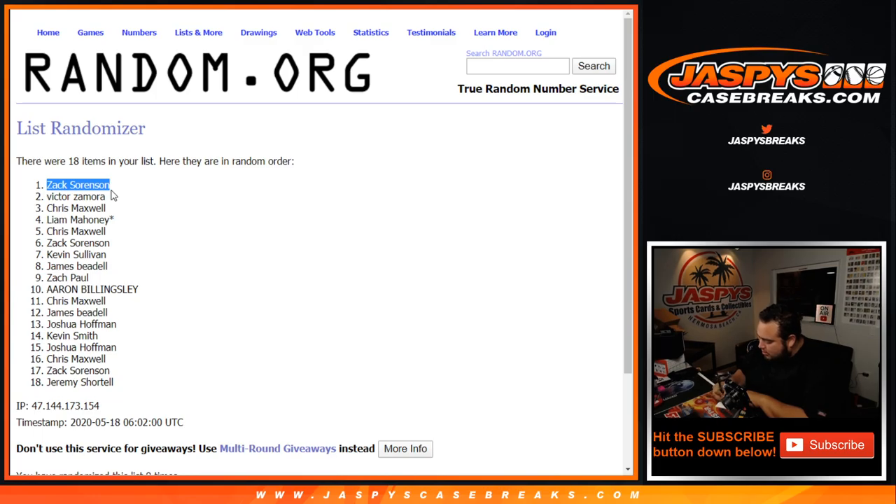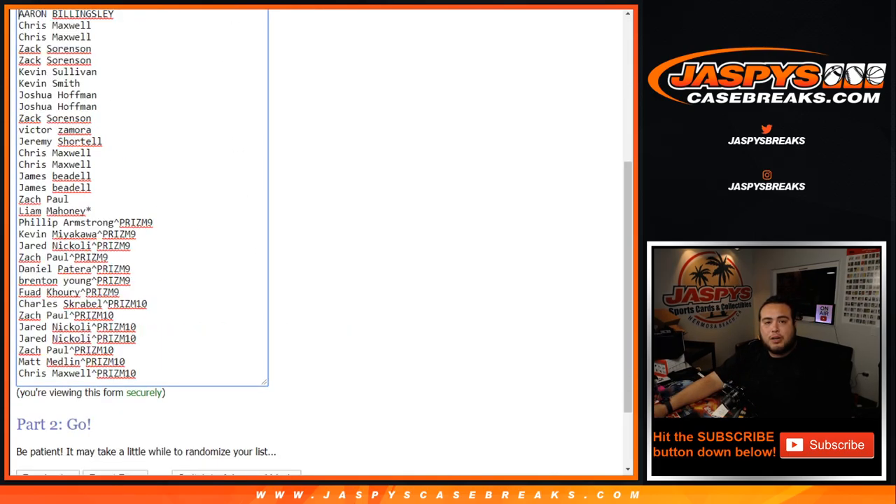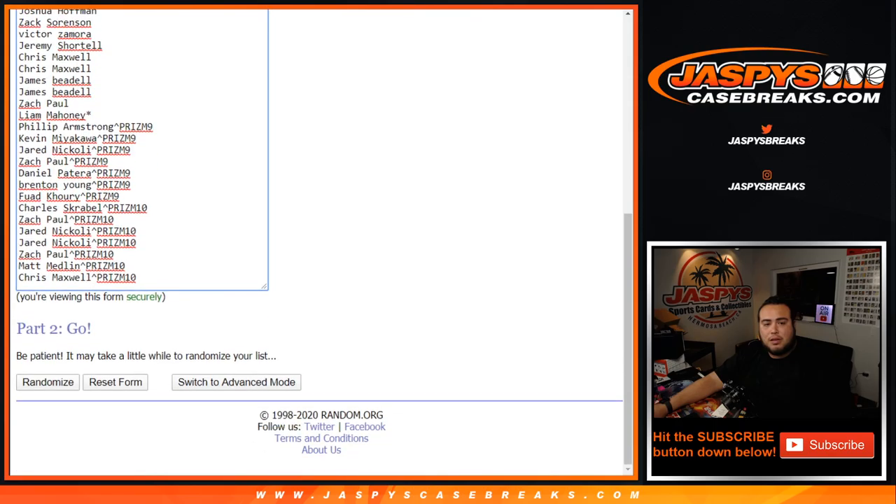I'll write this down and do it at the end of the break. Now let's do it for the customer names and the pack numbers. Good luck.